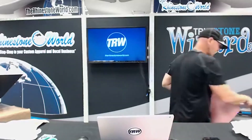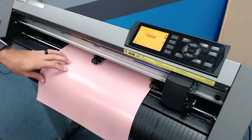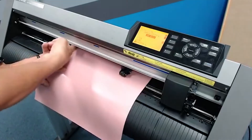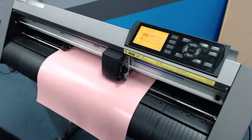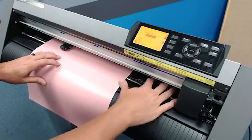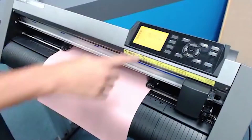We've got a Graphtec CE 6000 vinyl cutter here. I'm going to load my material in. With the vinyl cutter you'll see these blue lines - that's where your pinch rollers have to go. Watch - if I'm misaligned and I drop this down and hit '1' for front edge, it says 'realigned pinch rollers.' So now I know my pinch rollers are misaligned and I need to fix it.